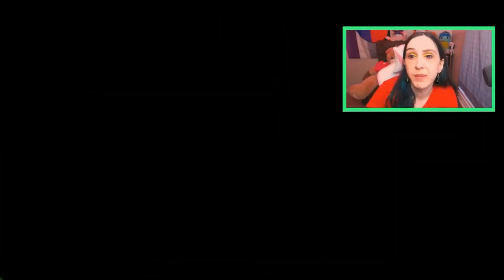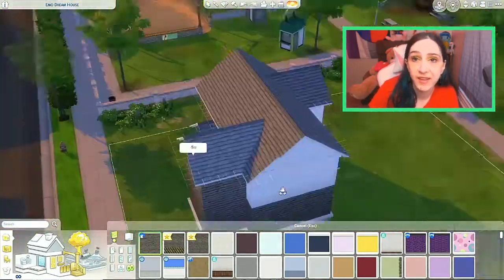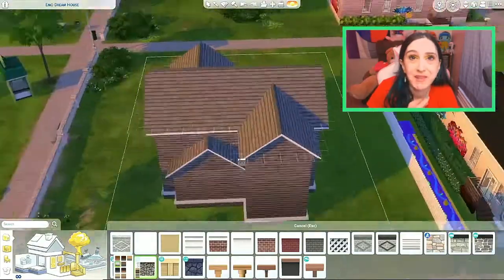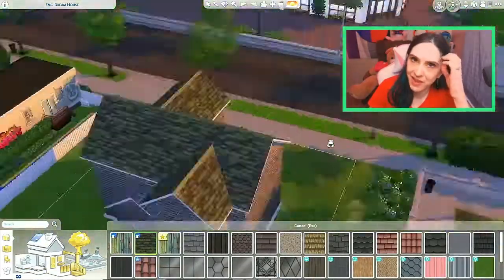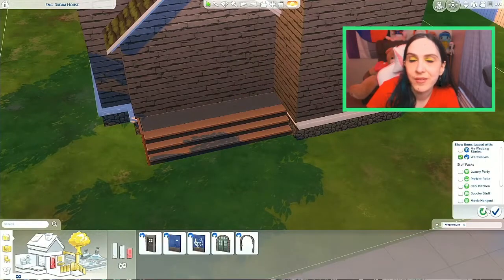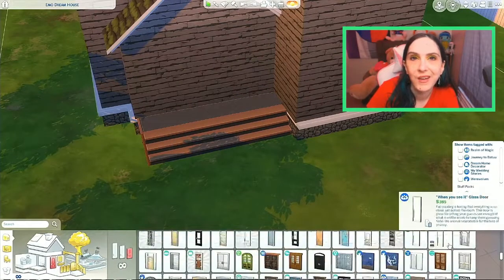I started out with this shell by asking Alexis X because I wanted to save a little time. I'm not a fantastic builder — my 10 minute build challenge kind of proved that. But I'm good at decorating, so I started with a good shell and here we go! Got a grunge house!